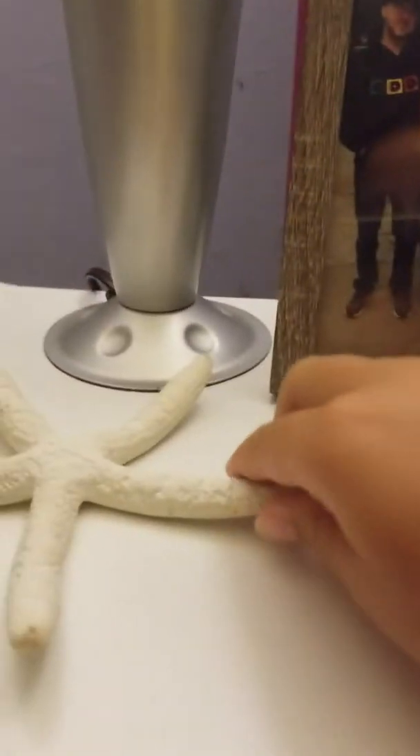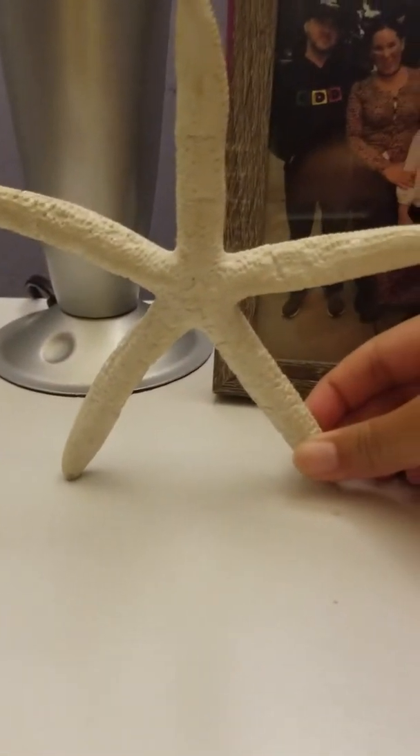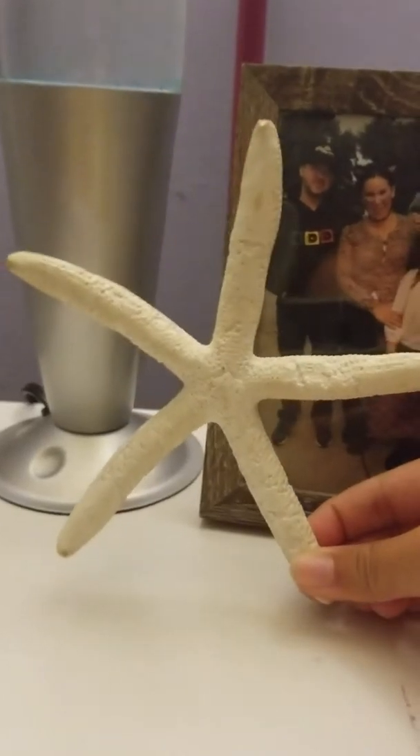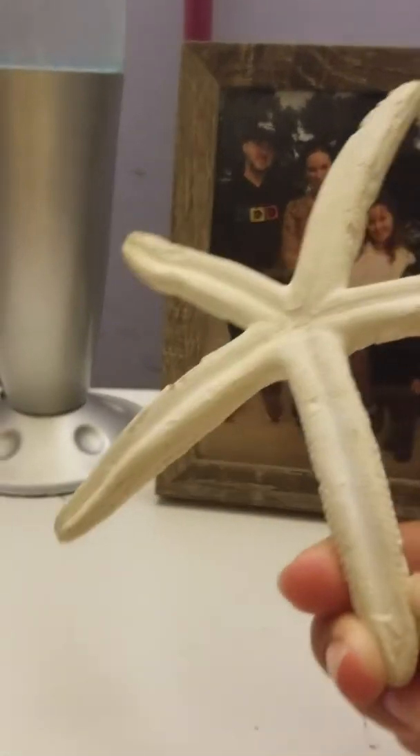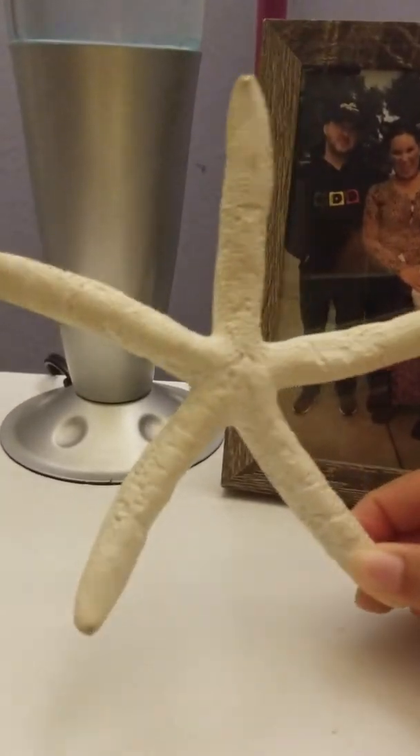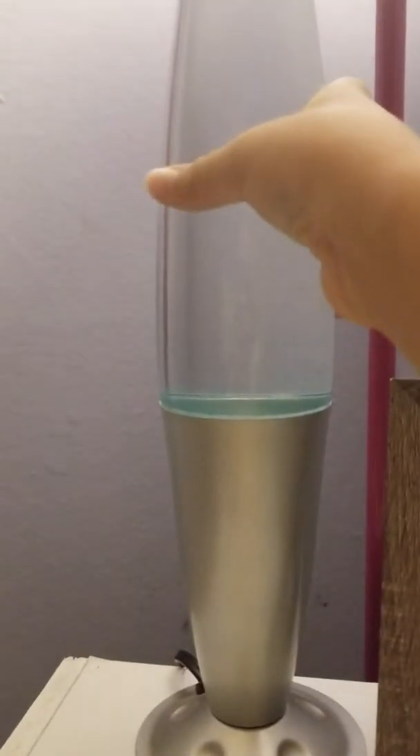Right now it's 2018. I have this real sea star — it's dead right now, but it was real before. And there's a lava lamp, but the top is missing. If I turn it on for you guys — well, you'll see.